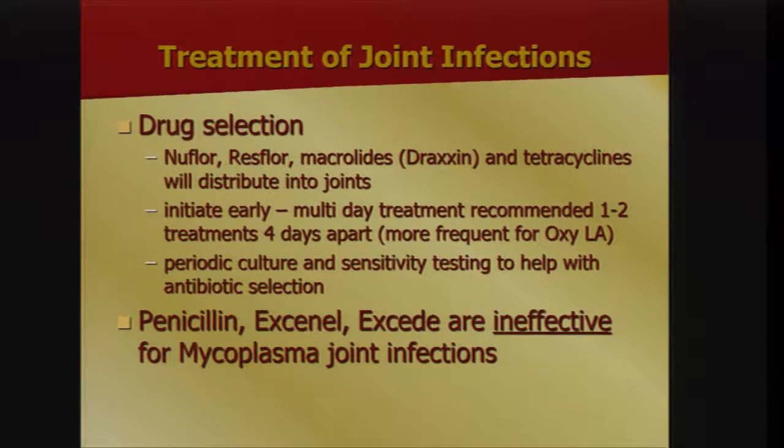On drug selection, Nuflor, Resflor, and some macrolides and tetracyclines do distribute into joints. Start treatments early and plan for more than one treatment. Mycoplasma is a slow-growing organism, so you need antibiotic present in that joint for a prolonged period for a successful outcome. Work with your veterinarian on periodic culture and sensitivity testing. Penicillins do not work on mycoplasma because mycoplasma has a cell membrane but not a cell wall — these drugs work by inhibiting cell wall synthesis, so they may work for other joint infections but not for mycoplasma.